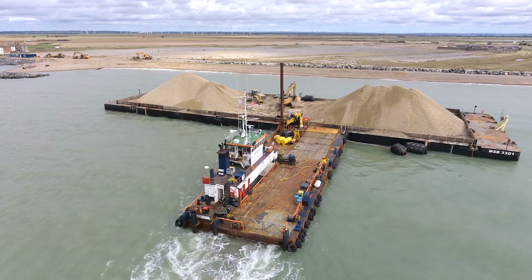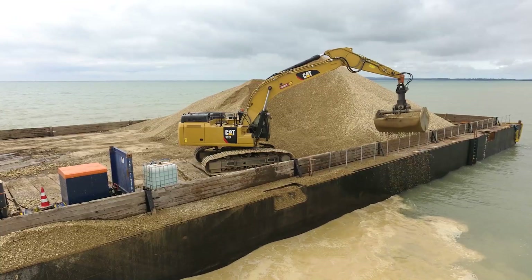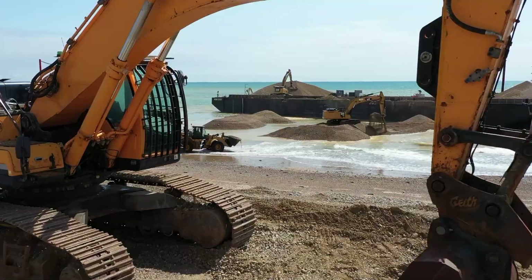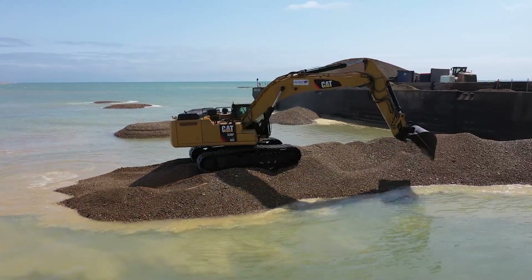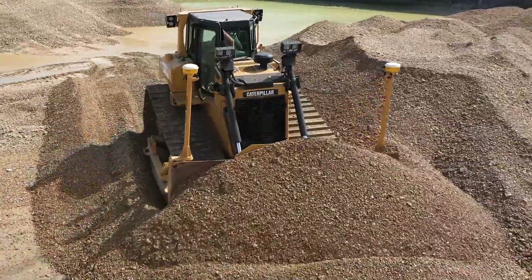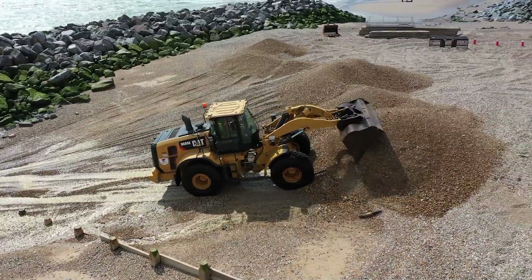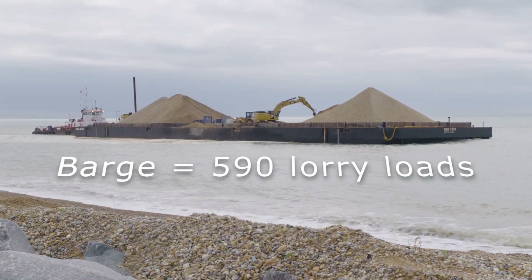More shingle will be brought to the beach to protect against storms this coming winter. The shingle is delivered at high tide on a flat-bottomed barge. Diggers and dumpers then come in at low tide, grab the shingle and push it into place, and then the empty barge floats away to collect the next load on the next high tide. Barge delivery minimises disruption and helps reduce carbon emissions from many hundreds of lorry movements. One barge delivery equals about 590 lorry loads.